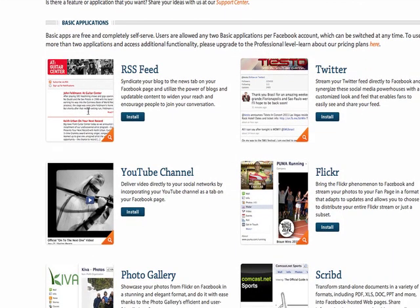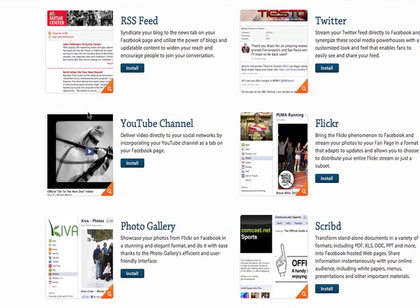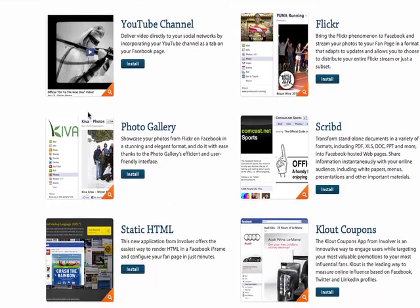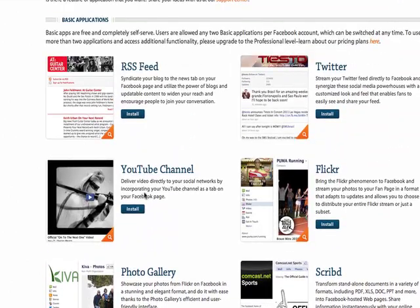And if you look through this page here, you'll see that there's a whole range — Flickr, Twitter, Photo Gallery, YouTube channels, RSS feeds, and the list goes on and on. The one that I like to use is the YouTube one. And all you need to do is click on the Install button and follow the instructions from there.